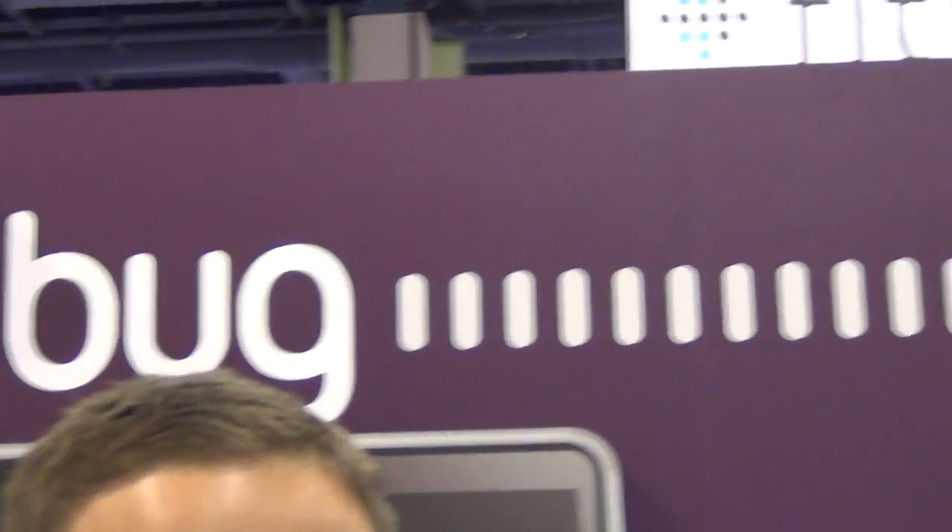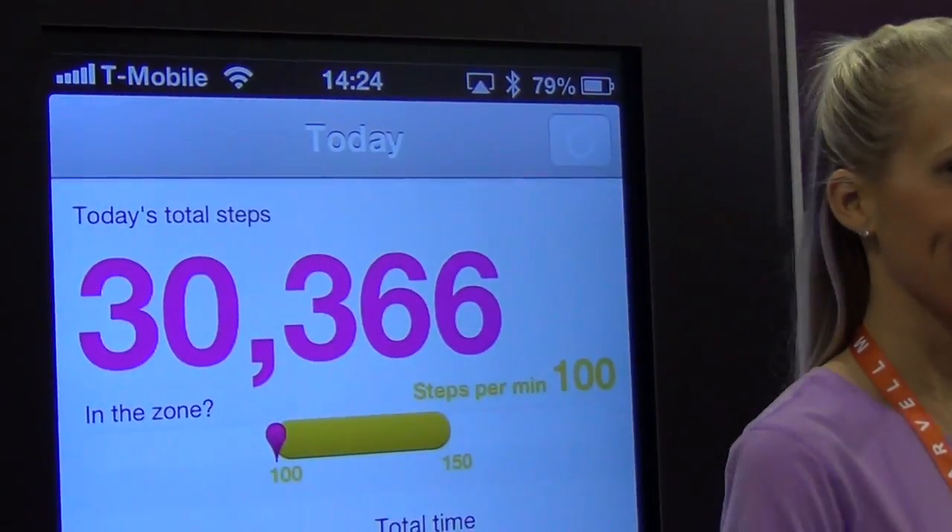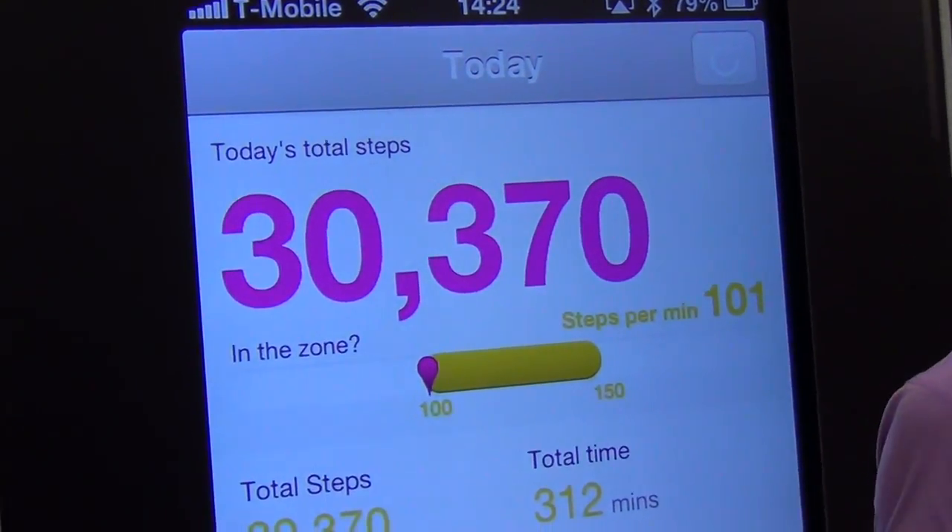Hey everybody, this is Cheryl Lawson here at the 2013 CES at the Fitbug display, and I'm here with the CEO, Paul Landay. Hey Paul, so tell us about Fitbug.